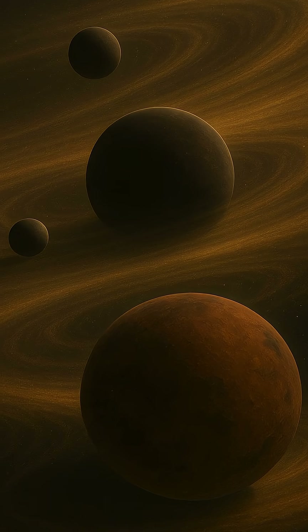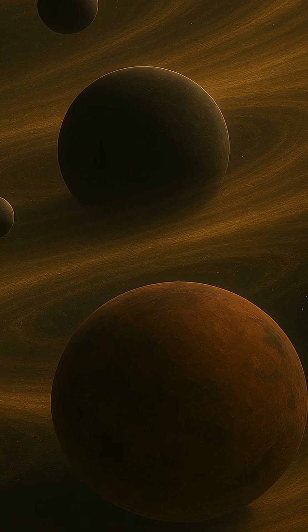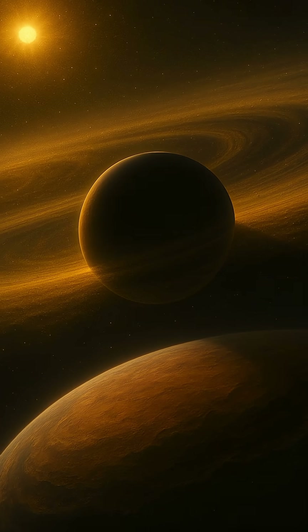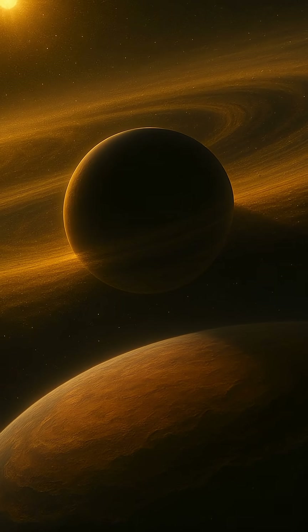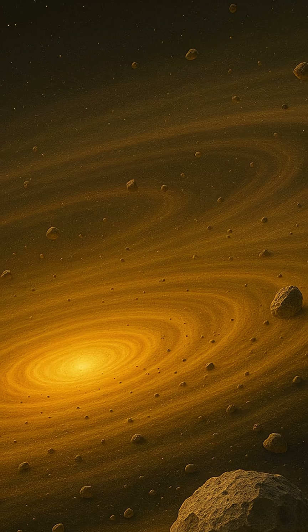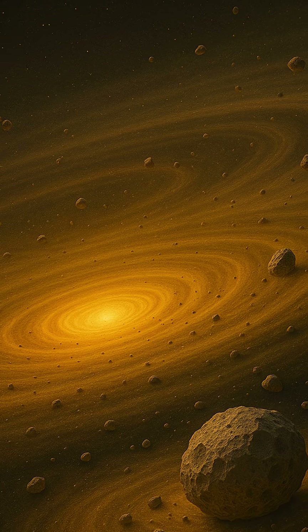Meanwhile, closer to the star, the heat prevents such accumulation, leading to the formation of rocky terrestrial planets. But planetary systems are not static. As young planets grow, they can interact gravitationally with the gas and dust in the disk, leading to a dramatic process known as planetary migration.